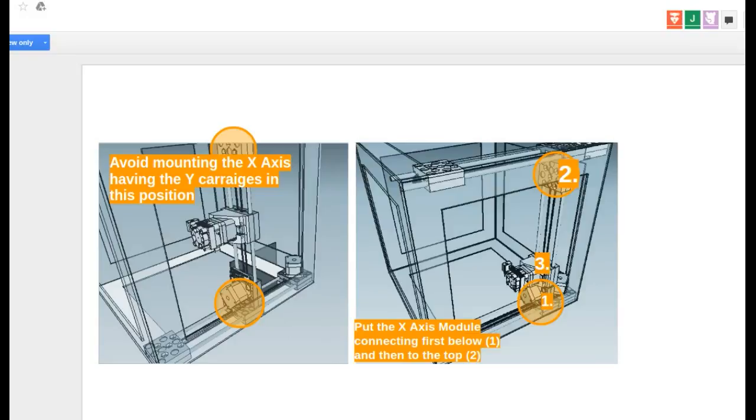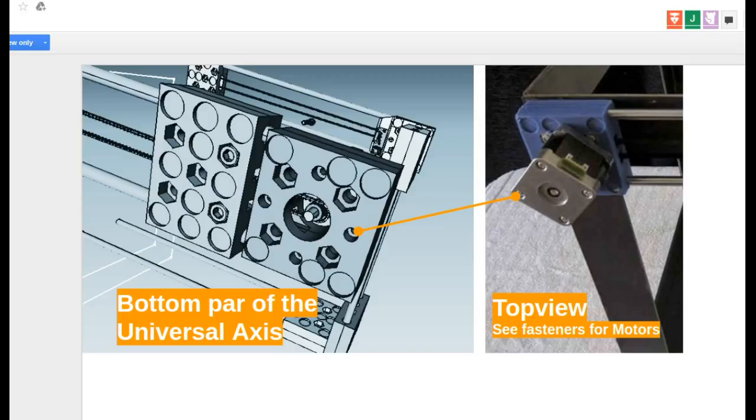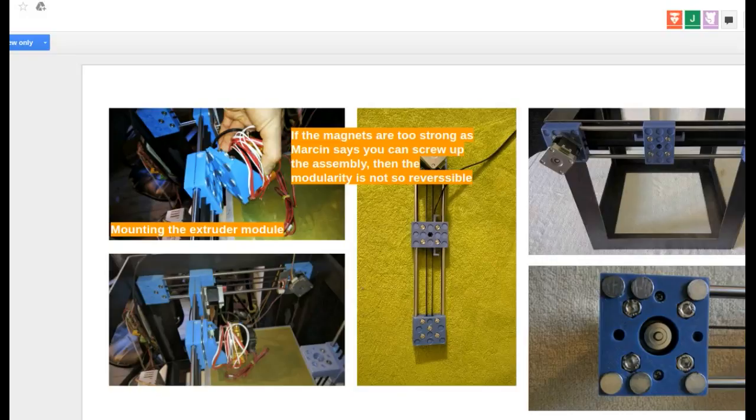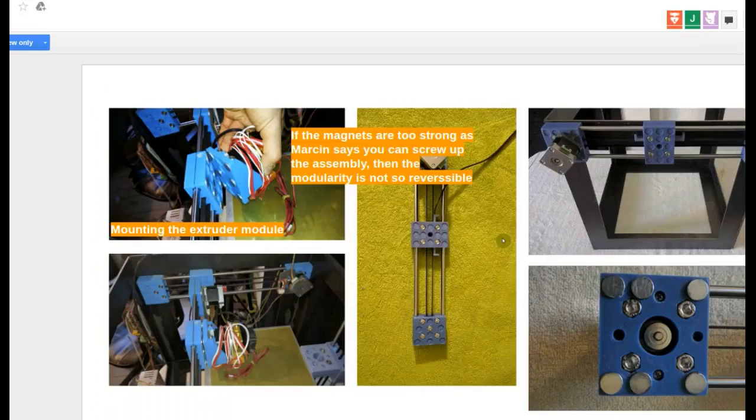I also spent a lot of time putting together a Prusa i3 clone — the one I bought. That helped me a lot with the instructionals as well. I assembled it at home — I almost got it finished. And I used the instructionals to think about our own instructionals. That's pretty good, and we can replicate the same thing across the other frames.